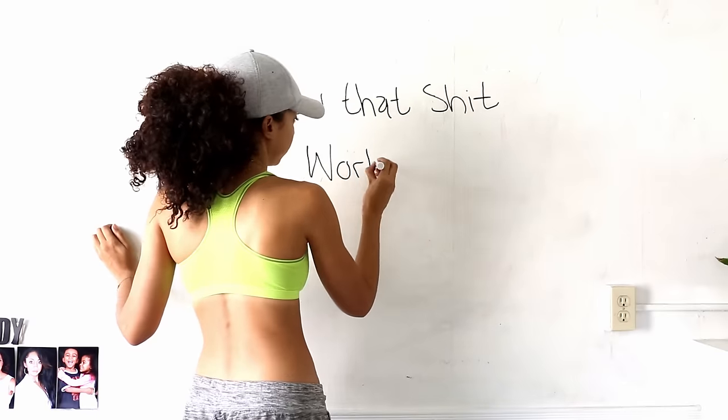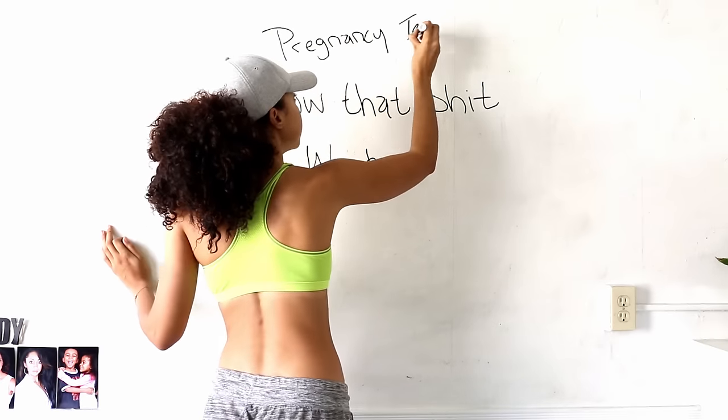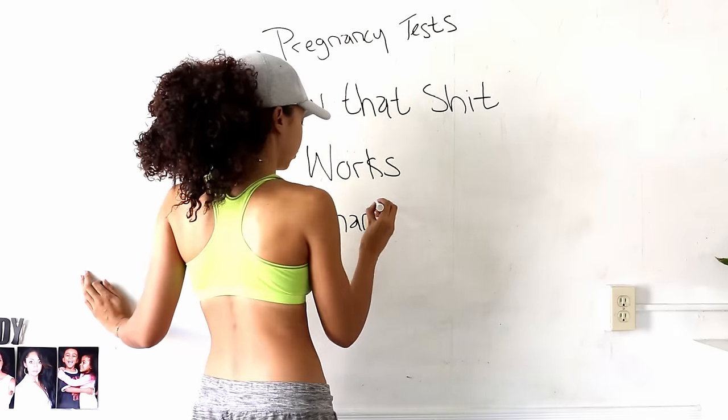And this, my friends, has been an episode of How That Shit Works: Pregnancy Tests. What would you guys like to see next?